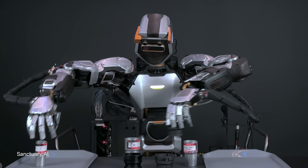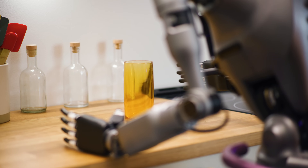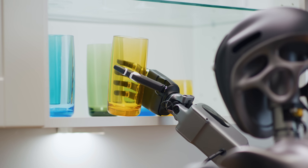Many will be humanoid robots. Developing these advanced robots is complex, requiring vast amounts of data and workload orchestration across diverse computing infrastructures.